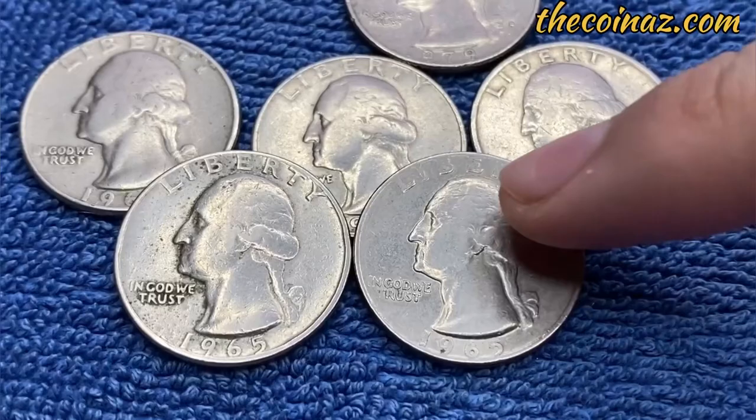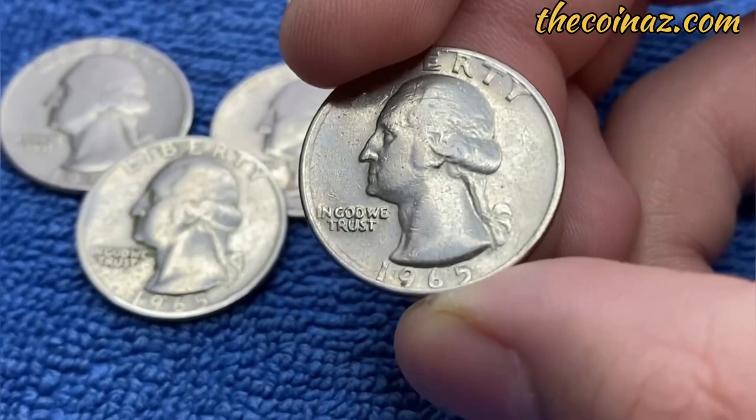Hello dear friends, I welcome all of you to the Coin Us channel. How to know if you have a rare 1965 silver quarter?